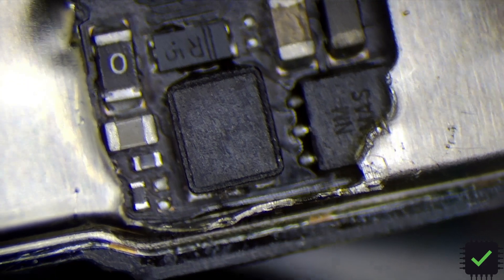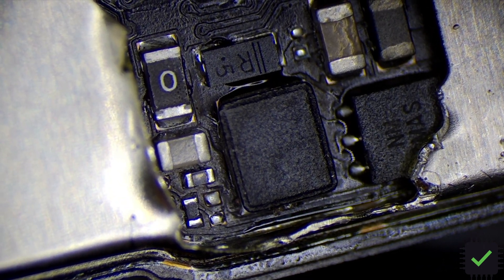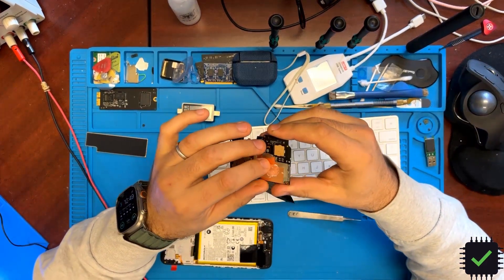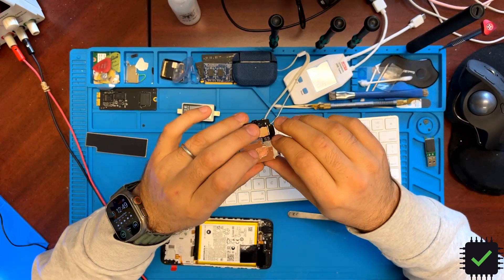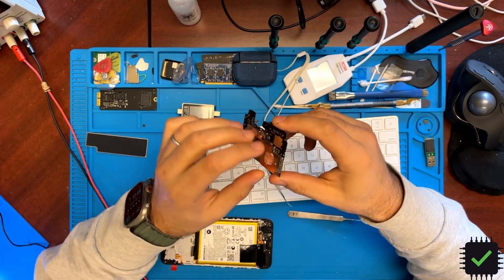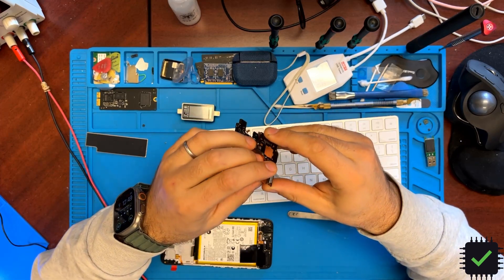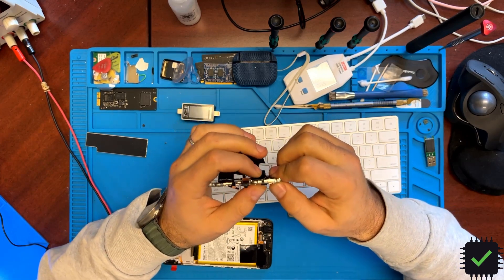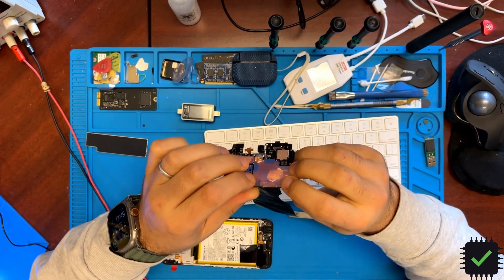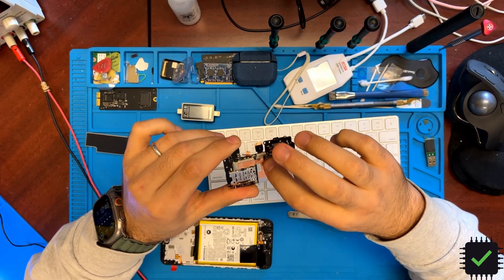I cleaned the contacts, soldered the coil back in place, and the phone is fully functioning now. Just a little video that might be helpful in case you have the same issue — it's pretty possible that might happen if the screen was damaged, as it could damage that same area and knock off that coil.